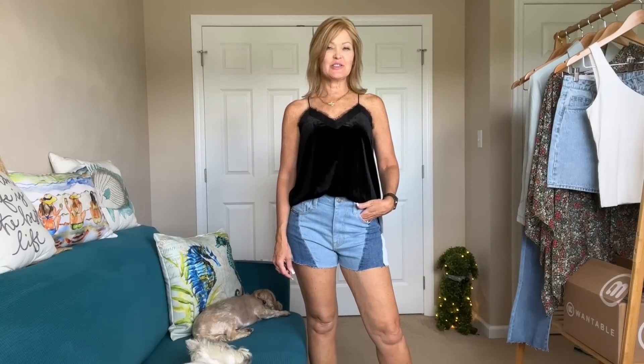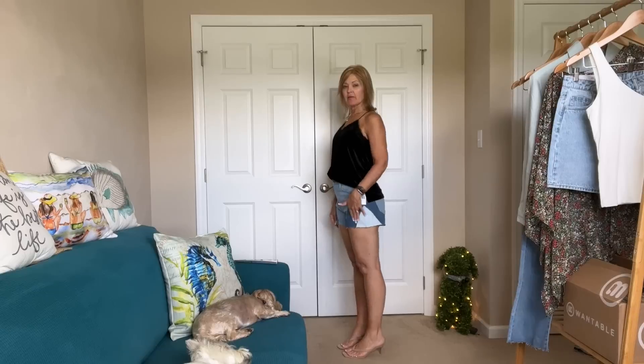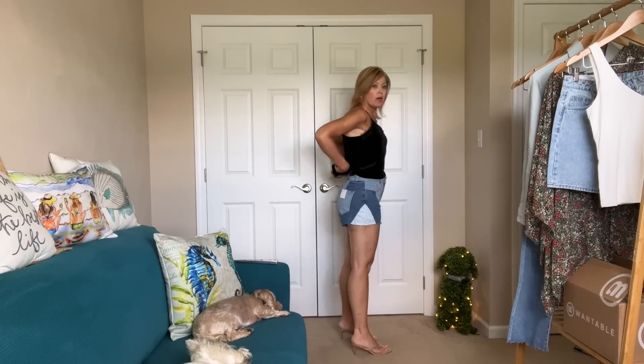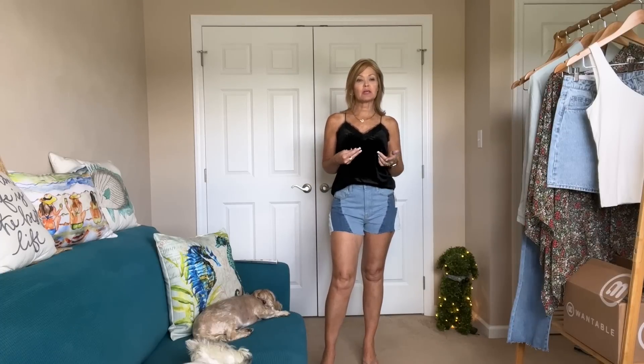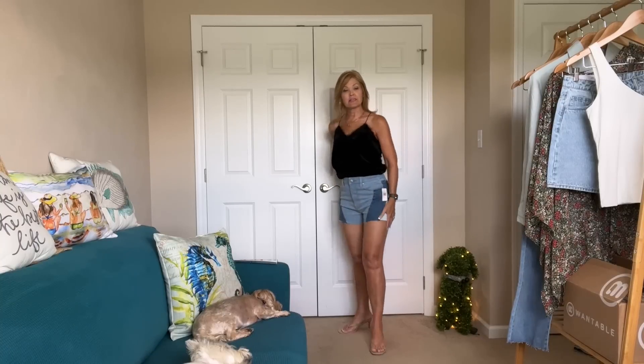I decided to start with the most unique pieces first, and that would of course be these interesting shorts with the three different colors in them. They do have lots of room at the widest part of your leg — they have the three different colors of denim from light to darker. They actually fit in the waist pretty well. I think they'll relax a little bit. I did a quick little front tuck with this cami. Remember the theme for this particular edit was Summer Nights — so it's all about dressing up a little bit for summer evenings, whether on a deck, on a patio, whatever it may be. I think this is a cute look — they're kind of different. They're fun and cute with just a little t-shirt for a day look, and you can always dress them up for an evening look depending on what shoe you put on.